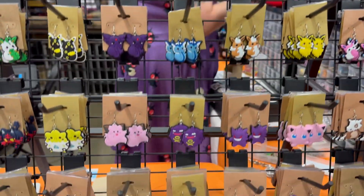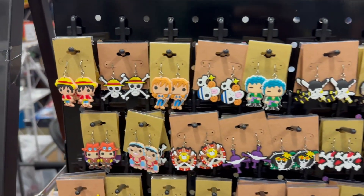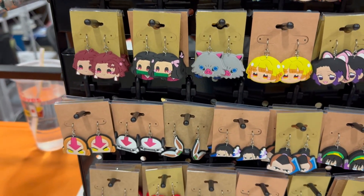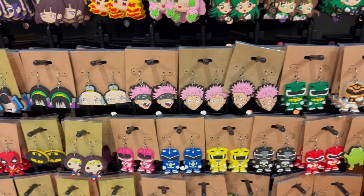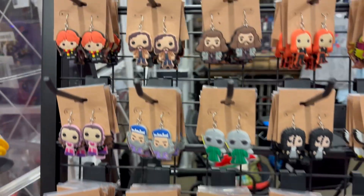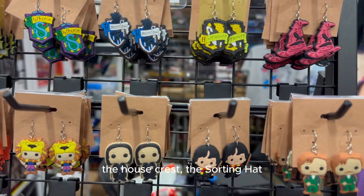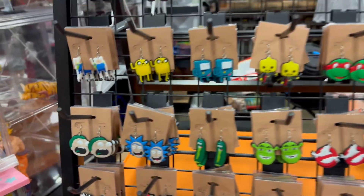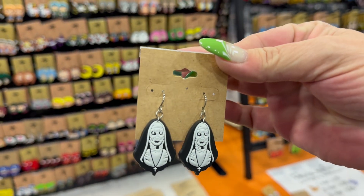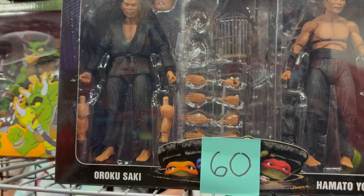This booth had a lot of different earrings — One Piece, Captain America, the Power Rangers, Powerpuff Girls, Harry Potter. I see Dobby, the House Press, the Sorting Hat. Rick and Morty, Pickle Rick, and The Nun. We had to get that one.